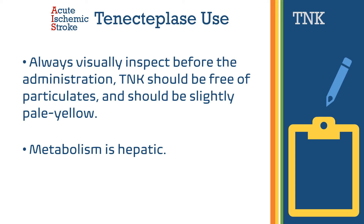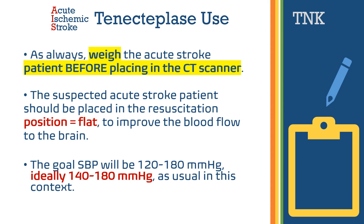Tenecteplase is metabolized in the liver. As always, weigh the patient with acute stroke before placing them into the CT scanner, so that you can calculate the dose of tenecteplase while the patient is getting the CT scan.